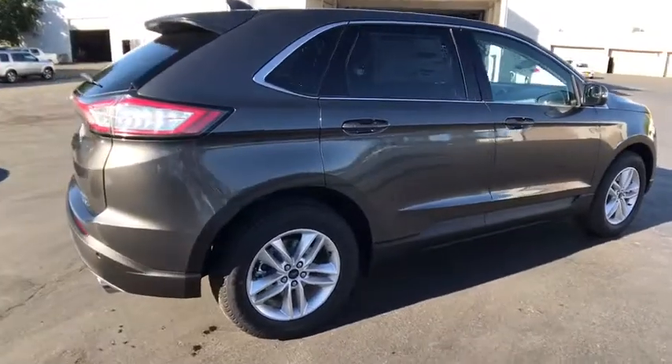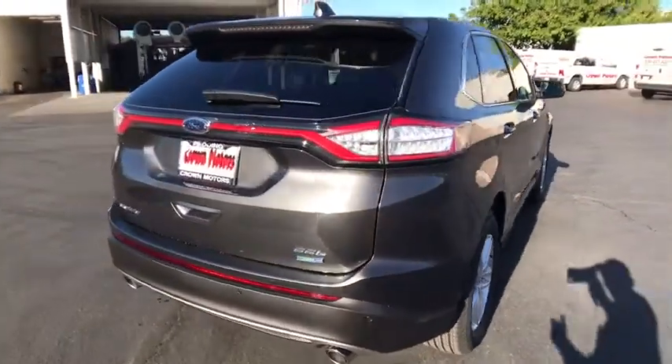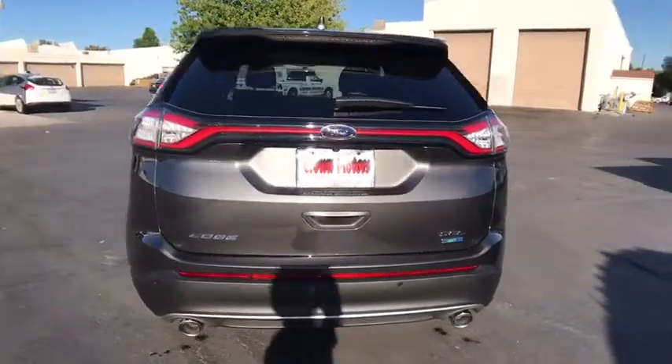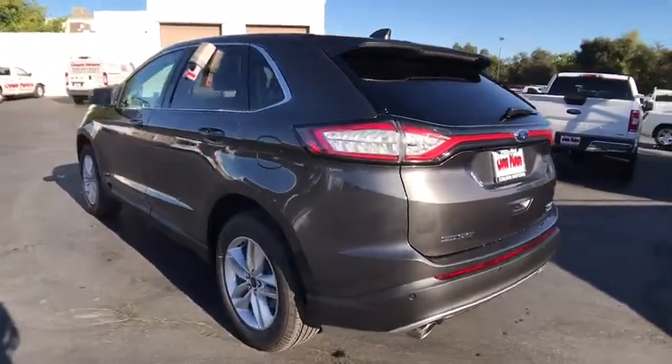Here are some of this vehicle's great options: keyless entry, traction control, stability control, anti-lock braking system, power steering, air conditioning front, floor mats, cruise control, anti-theft security system, center armrest.